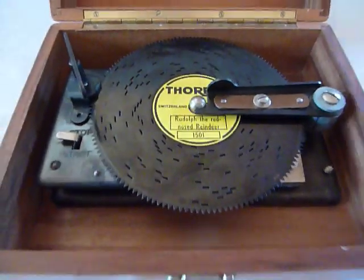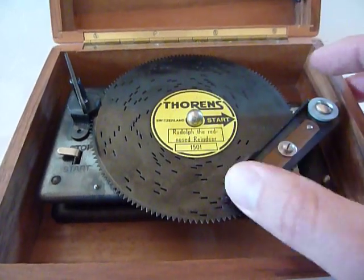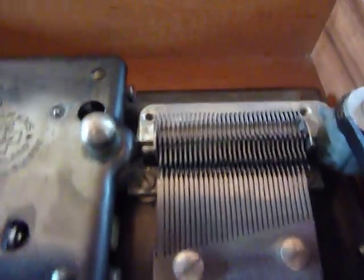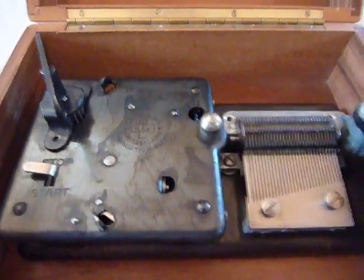This is what's called a Thorin's AD — it's a disc-based music box, and this one is vintage. You can see the comb is in excellent condition, and so are the star wheels. I cleaned, adjusted, and lubricated the mechanical movement so it plays as it should.